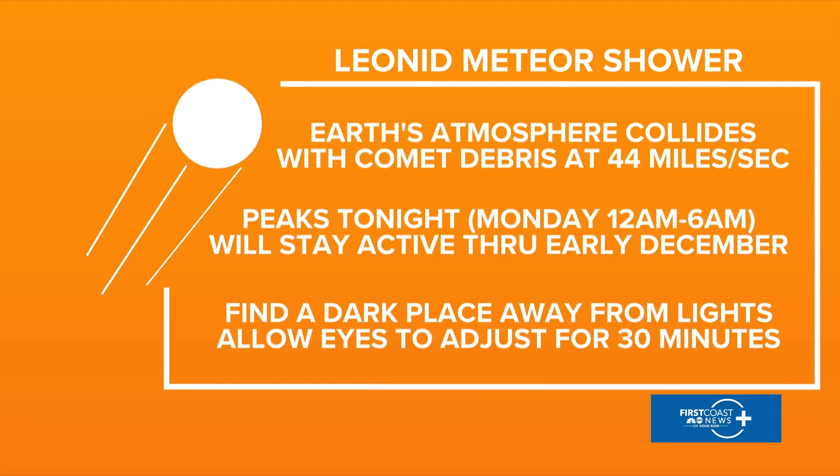The Leonid meteor shower peaks tonight. Keep in mind, we will have above-average meteor showers through early December — this is all part of the same shower, but tonight will be the most active. Find a dark place away from lights; the beach works best. Allow your eyes to adjust for at least 30 minutes.